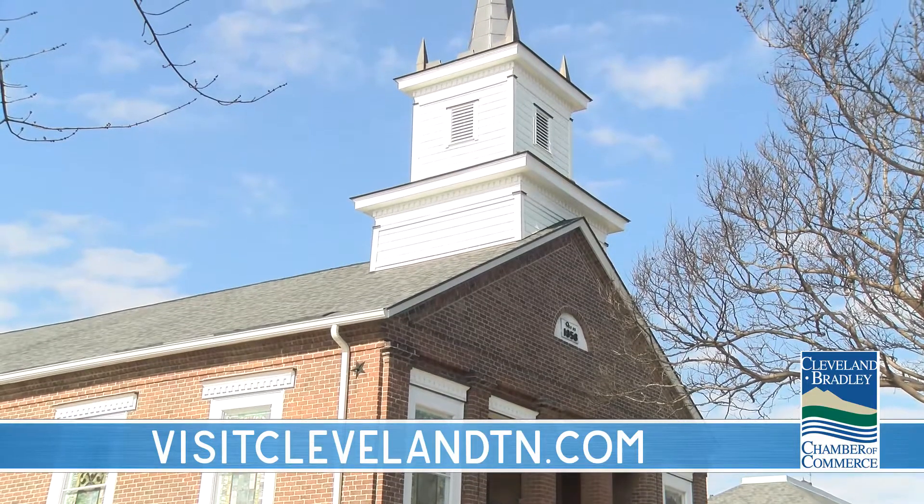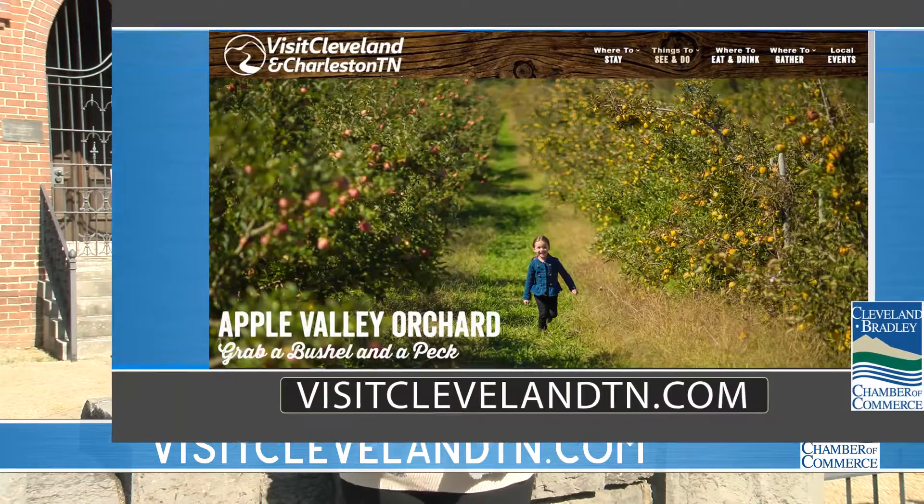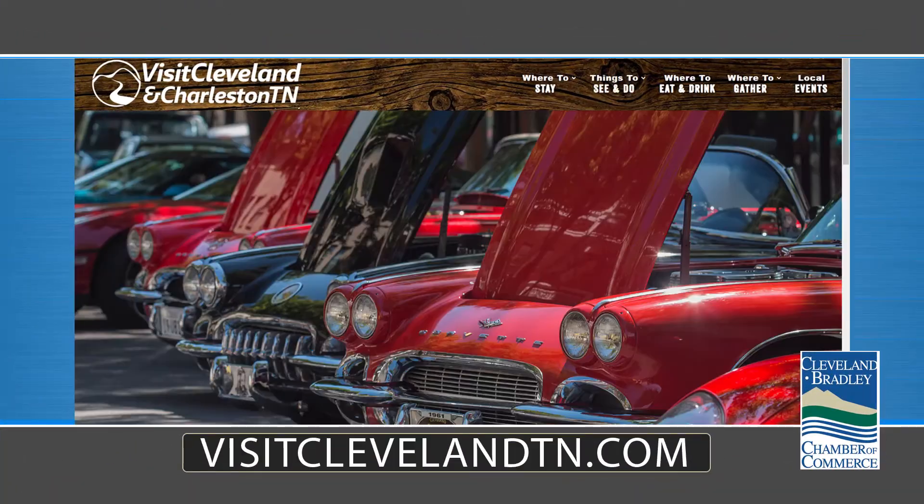You can find a complete list of registered listings on our website — again, it's visit ClevelandTN.com. But what better way to enjoy the coming of spring and our charming downtown than to pick up one of these brochures and learn a little bit more about your hometown. I've had a pleasure sharing these sites with you this month. We'll do something again next month, so we'll see you then right here on your staycation station.